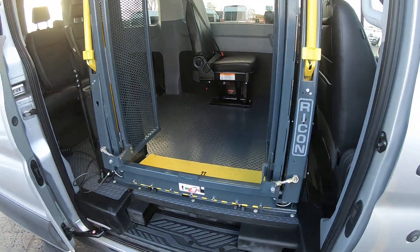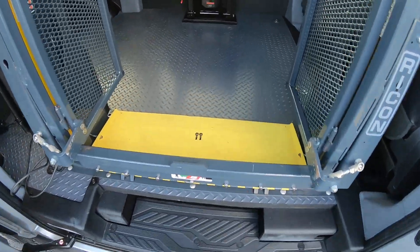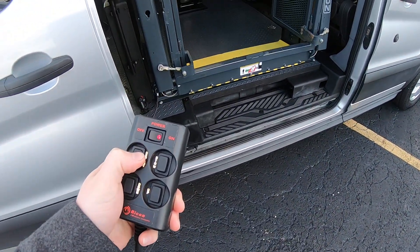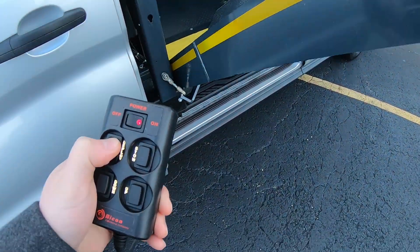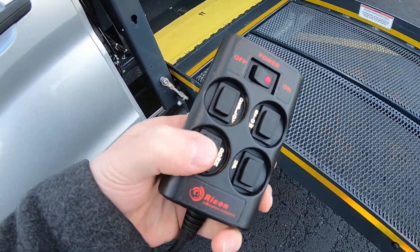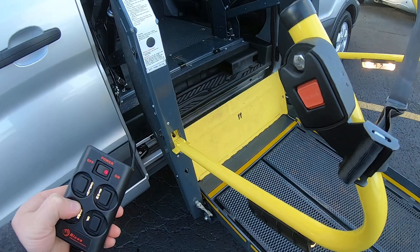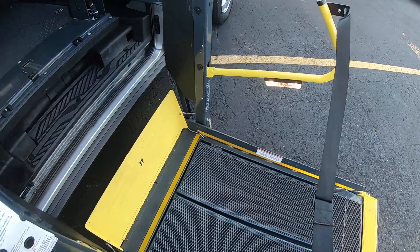This has a Rikon split platform lift here, so you can still step up and walk through it. Just hit this deploy button here. We'll drop the lift down, and then you hit the down button after you load up onto it.